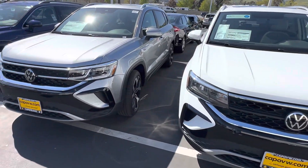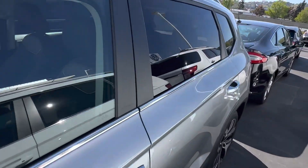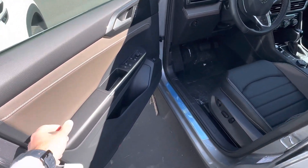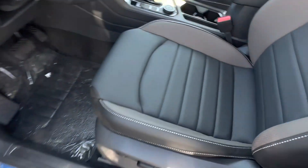So this is the Taos — this one is a fully loaded SE. It doesn't have the built-in navigation, but this has become a very popular model. Getting inside the car is super easy — you have keyless entry and a push button start.